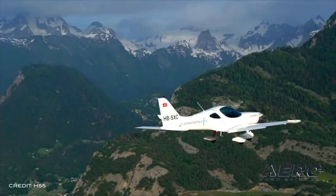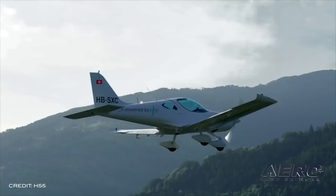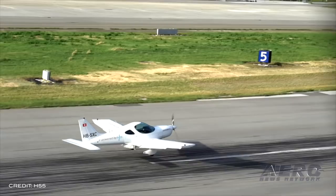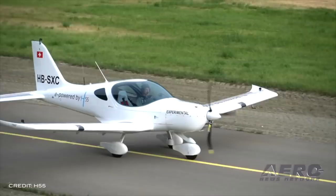It has an endurance of one and a half hours, providing 45 to 60 minutes of mission flight with enough reserves — a typical training program for flight schools. The airplane has already received considerable interest from flight schools, airport resident associations, and aviation authorities. H55 is positioning the company and its home country of Switzerland to be an important player in electric propulsion and clean aviation.